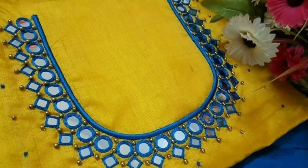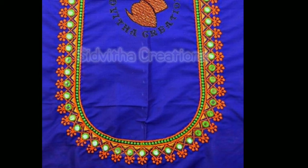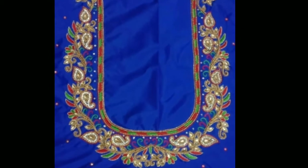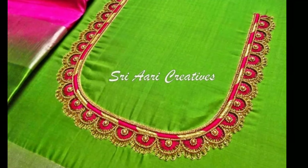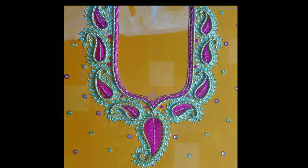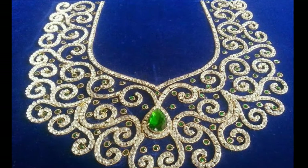Mcgumburg blouse designs have a combination of beads, zari, kundans, and thread work which are blended beautifully into a pattern of your choice. These blouses involve hand workmanship by artisans, so they don't come cheap and can cost you anywhere between one thousand to five thousand rupees depending on the elaborateness of work. If you have an upcoming wedding in the family or you are a bride-to-be, then you should totally consider a mcgumburg blouse pattern for a drop-dead gorgeous look. Mcgumburg is highly preferred with pattu sarees because these embellishments gel beautifully with the luxe silk fabric, giving the desired output for your ethnic ensemble.